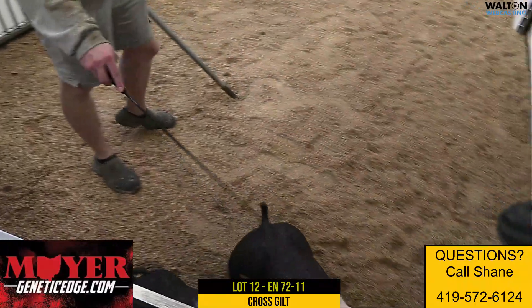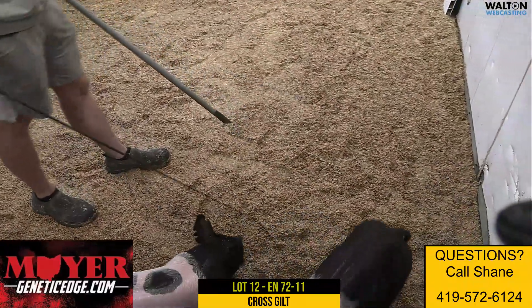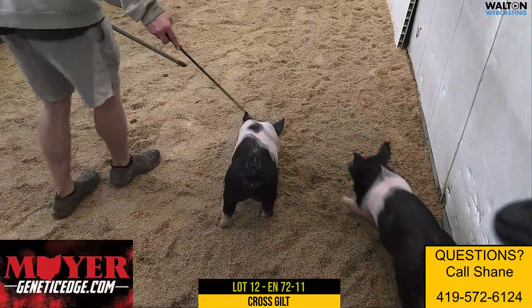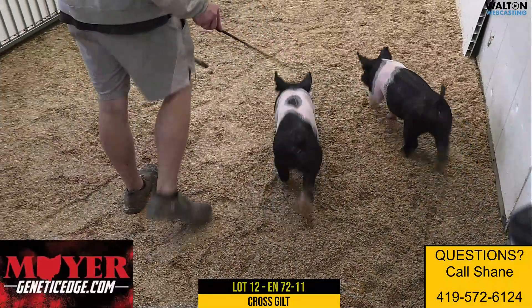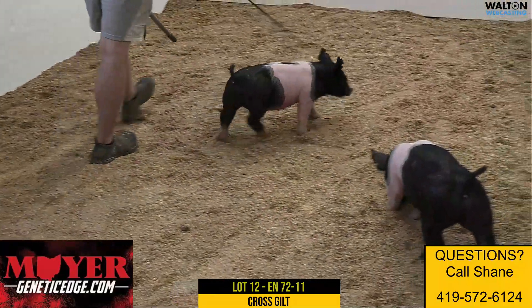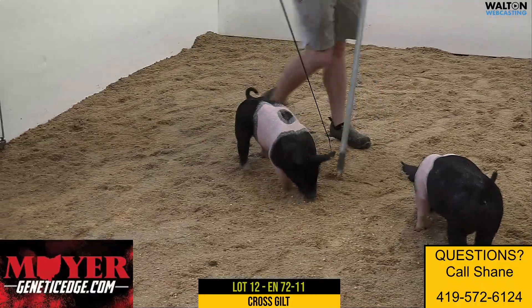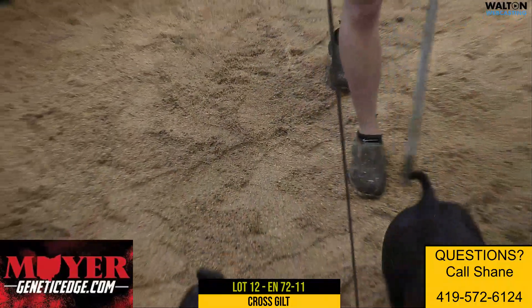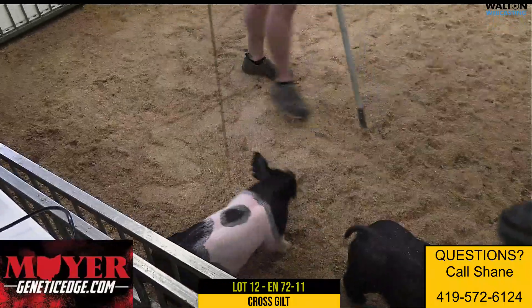We sold a gilt here last spring — I think it was the September or October sale — for $900, and she went on to the Oklahoma Youth Expo and was named reserve champion overall and sold for $50,000. We've got seven of these gilts in here. You pick and choose what you like to feed and what you want to take to the show or use in your herd, but there's great opportunity.